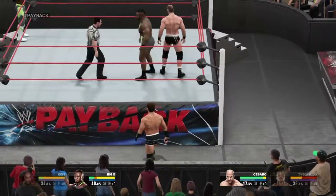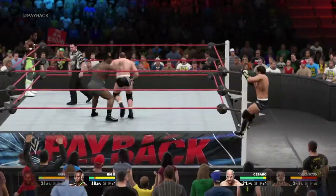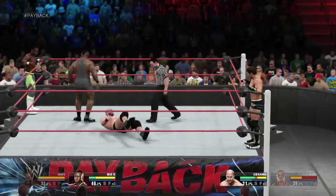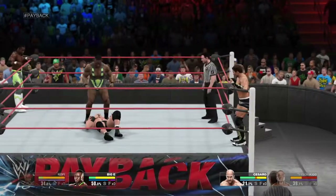Back into the ring now. That elbow's gotta hurt. You'll be feeling that in the morning. He's putting those educated feet to good use.